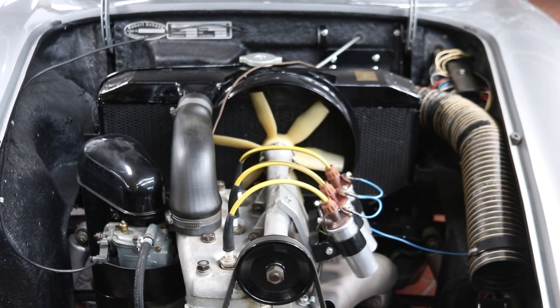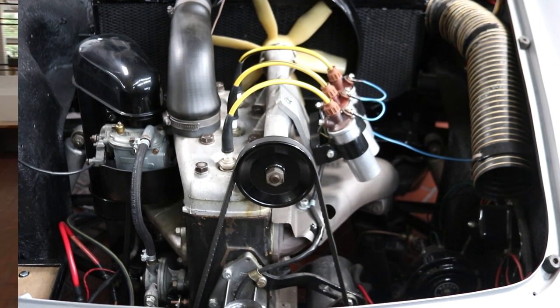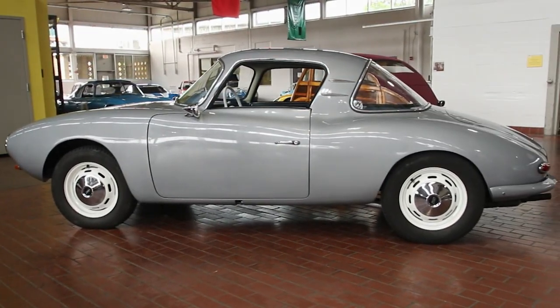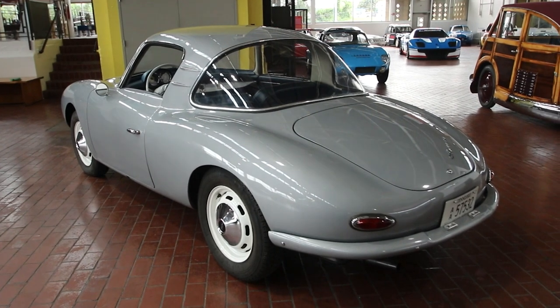Its two-stroke engine delivered a power stroke with every crankshaft revolution, so three cylinders performed like a six-cylinder, four-stroke. The fiberglass-bodied Monza Coupe was built in limited numbers from 1956 to 1958. The DKW Monza Club estimates that there were just 70 to 80 cars built, and that fewer than 50 have survived.